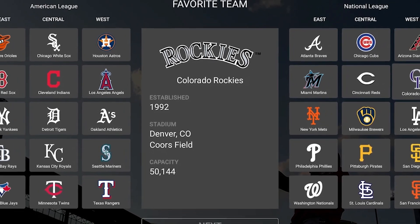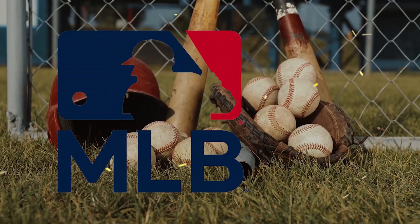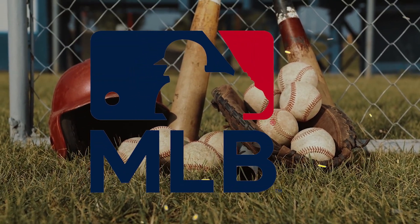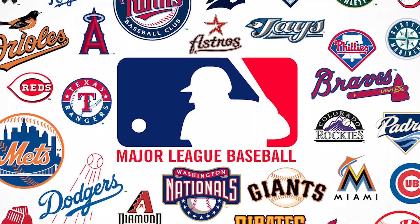Keep in mind that this year's free sign-up period for MLB.TV has already passed. The last day for sign-up was April 4th. They also announced that more consumers redeemed this free MLB.TV subscription this year than ever before.